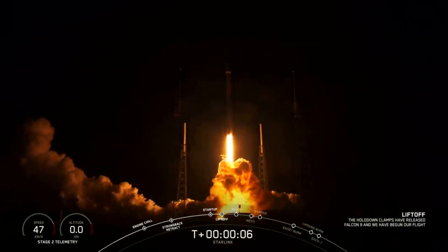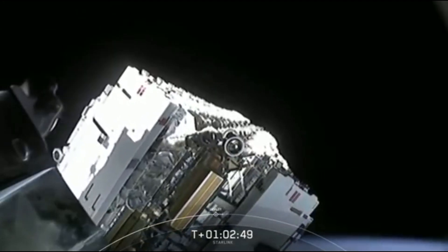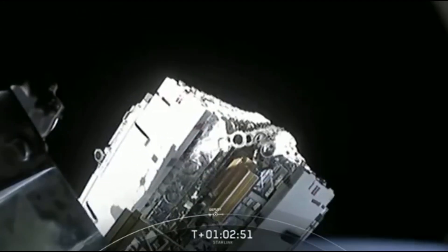SpaceX's quick turnaround time between launches so far is impressive. We've already seen the launch of Starlink 2 just last week on January 6th. And if all goes according to plan, we could expect to see some spectacular footage from the in-flight abort test on Saturday, as well as another launch of Starlink satellites on Monday — weather and a few more variables pending.